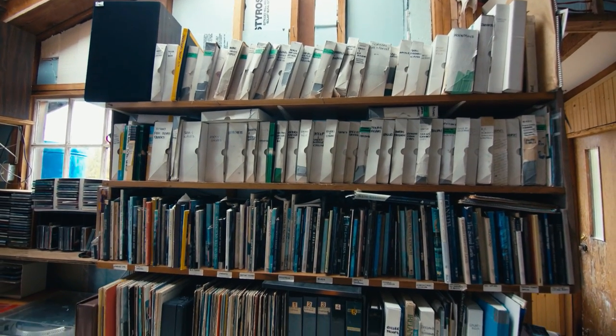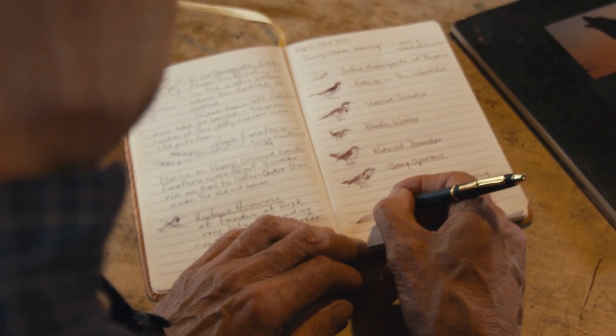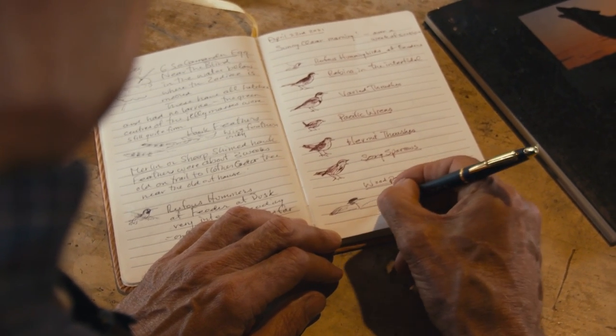This area — I just keep documenting it, and that's been a really huge part of the joy of being here. The more you write, the more you keep track, the more you notice. It's been really fun.